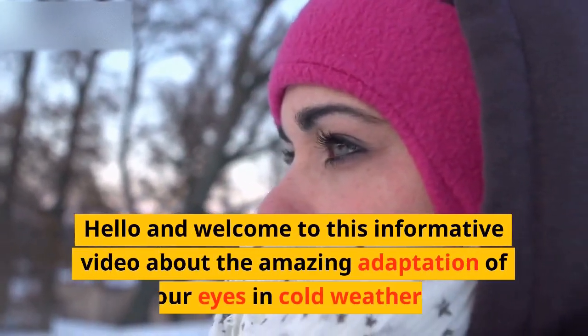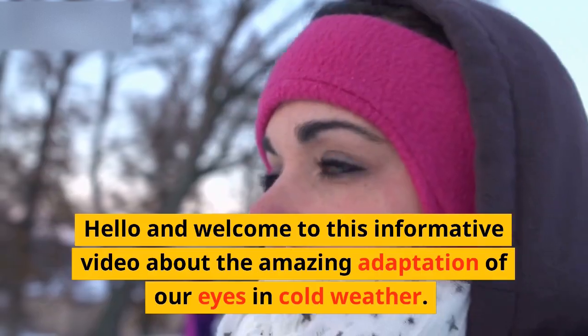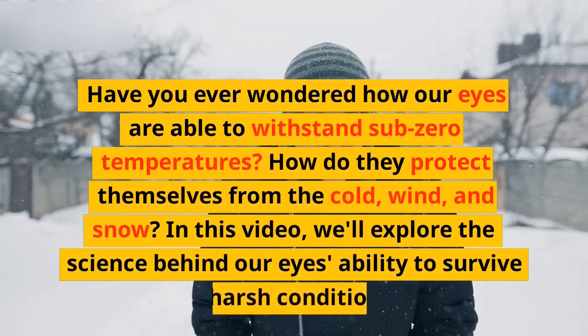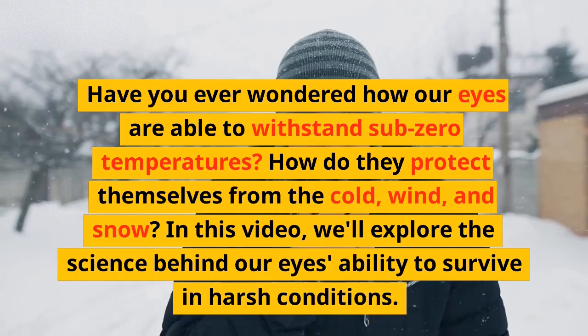Hello and welcome to this informative video about the amazing adaptation of our eyes in cold weather. Have you ever wondered how our eyes are able to withstand sub-zero temperatures? How do they protect themselves from the cold, wind, and snow?